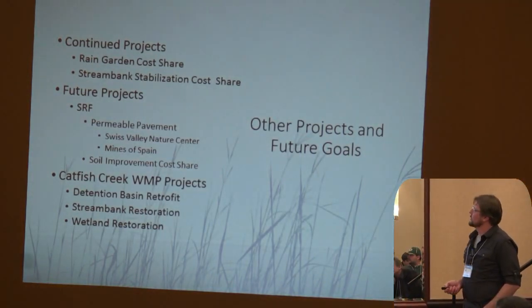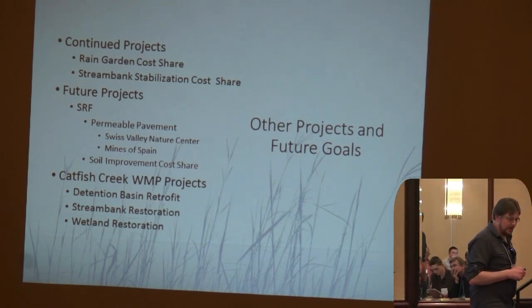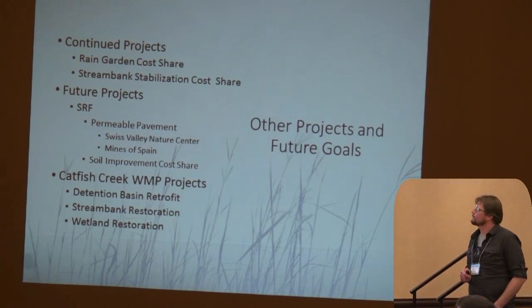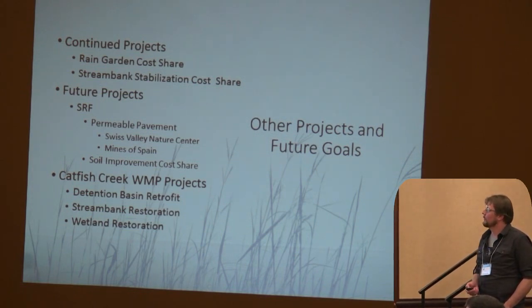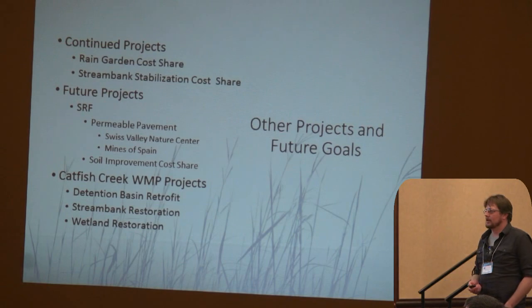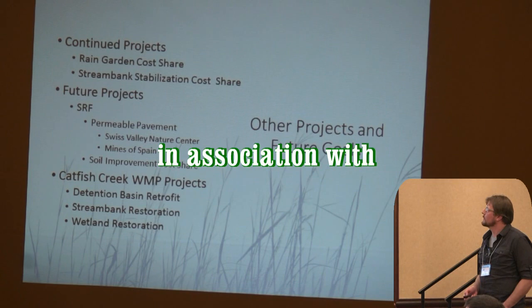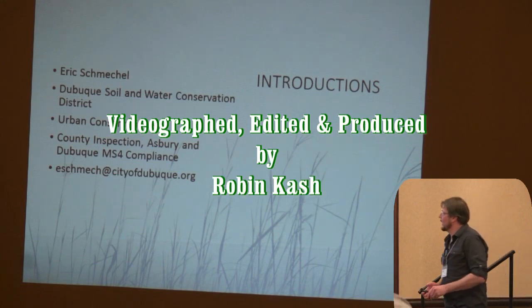Other projects and future goals: the city of Dubuque has always had a rain garden program and a stream bank stabilization program where we'll pay for material costs up to half for your project. With additional SRF money we'd like to do permeable pavements in Swiss Valley Nature Center and Mines of Spain, soil quality restoration wherever we can with residents and landowners, and retrofitting many of our detention basins for infiltration to start capturing and treating that water. With that, I'm going to turn it over to Eric — my partner in crime, our urban conservationist — and he'll finish this out talking about watershed management.